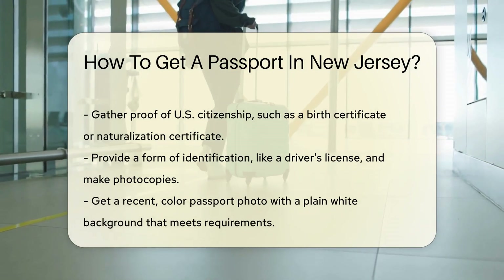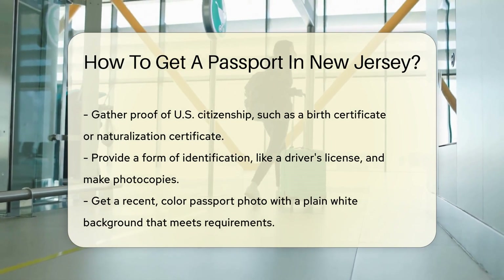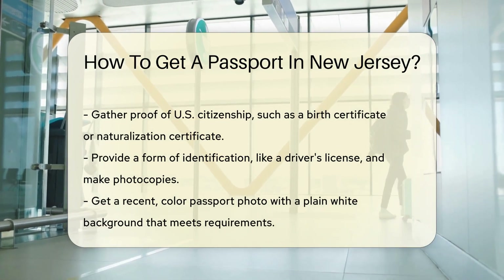Next, gather your proof of U.S. citizenship. This could be a birth certificate or a naturalization certificate. You'll also need a form of identification, like a driver's license. Remember to make photocopies of these documents — they'll ask for those, too.